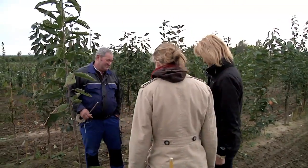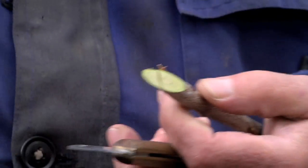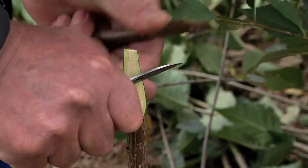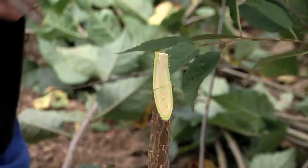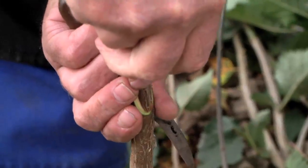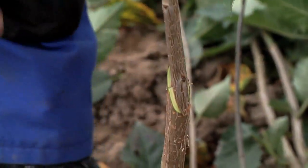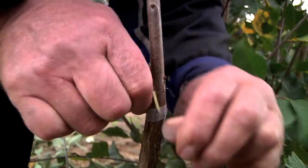First, you take a scion of a certain cultivar, cut it, and cut the stock. The stock is like a tree with roots. Then you slide the scion onto the stock — it has to fit perfectly. And in the end, you firmly join the two by taping them together, so that they grow together nicely.